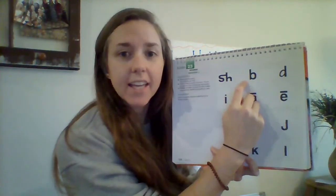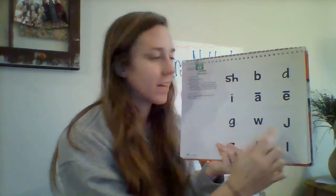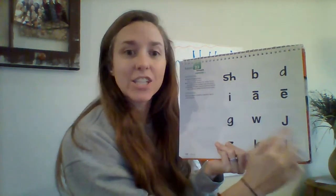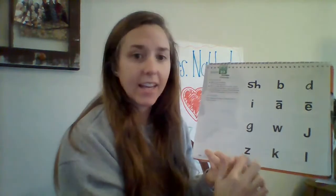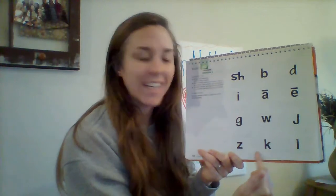First sound, ready? Yes, shh. Next sound, get ready. Yes, buh. Get ready. Yes, duh. Get ready. Yes, that sound is ih. Get ready. Yes, ay. Get ready. Yes, ee. Get ready. Yes, guh. Get ready. Yes, wuh. Get ready. Yes, juh. Last row, here we go. Get ready. Yes, zzz. Get ready. Yes, kuh. Get ready. Yes, luh.